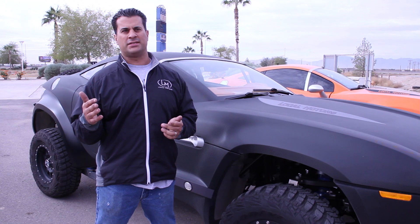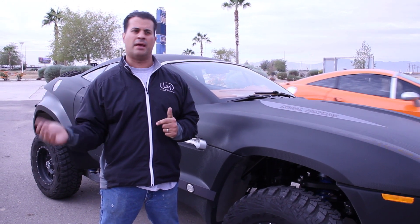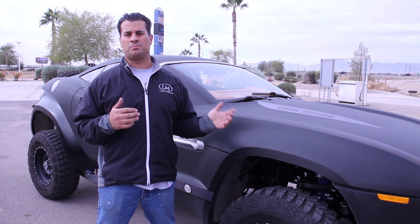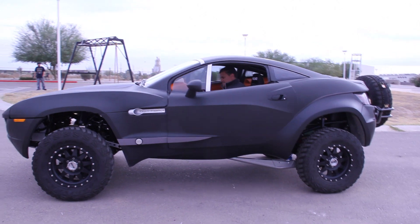We are going to have pricing released probably next week for those who have a Rally Fighter and want the option put in, and for people that want to build a Rally Fighter from the beginning and have this installed. It's the most powerful Rally Fighter built today, so it's pretty exciting. I'm glad we did it.